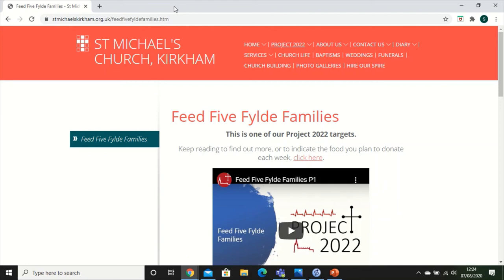And that's how you make your pledge as to what you're going to bring to help us meet that Feed Five Families target.